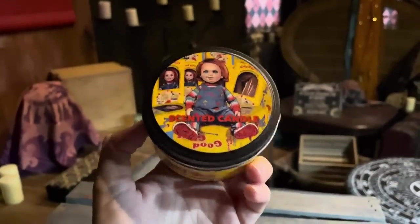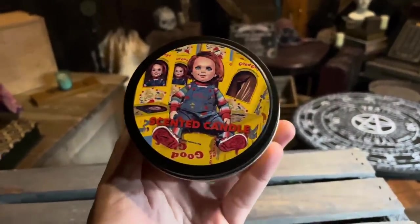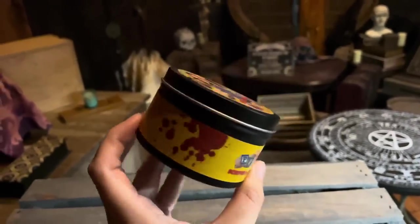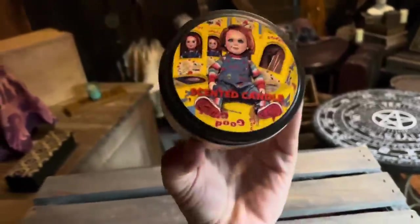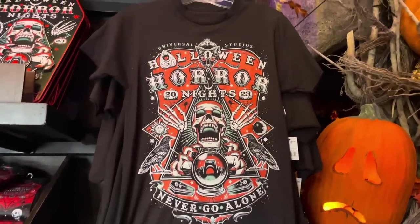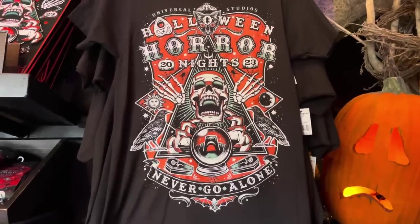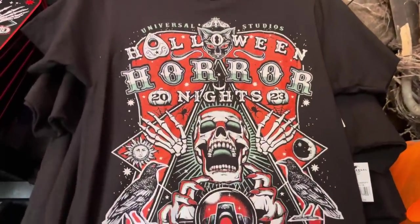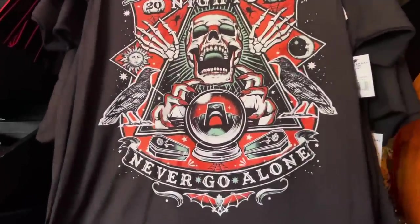We have another Chucky candle this year. Last year smelled like burning plastic, but this one smells delicious — kind of like Fruit Loops or something fruity and nice. It is $20. There is also a very basic black shirt that just has the artwork for Never Go Alone on the front — nothing on the sleeves, nothing on the back. This is also the artwork on the Freestyle Cup this year, and this is $30.